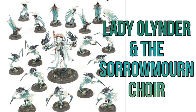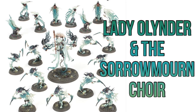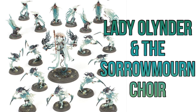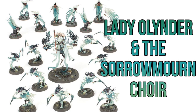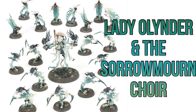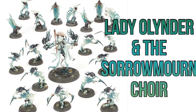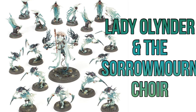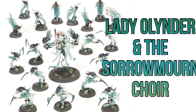For fans of the Nighthaunt, we've got Lady Olynder and the Sorrowmourn Choir. Anyone who tunes into this channel regularly will know that I collect the Mortal Realms magazine, so I've already got almost all of this stuff except for Lady Olynder. Everything else in here are things you can bolt onto your existing forces. The extra models will be good for your Nighthaunt armies, but again I'll break it all down with the prices and release that tomorrow.